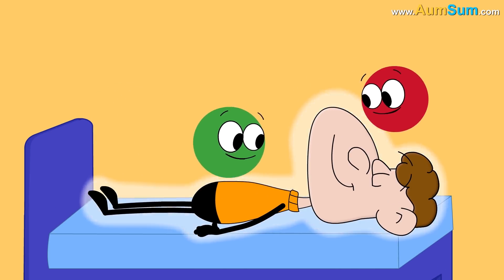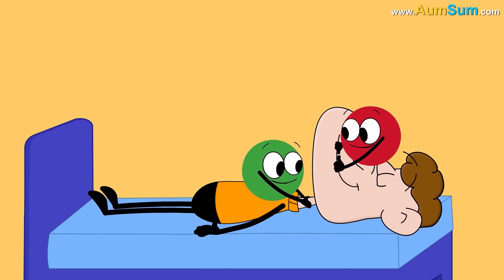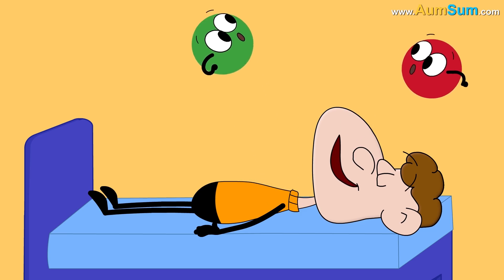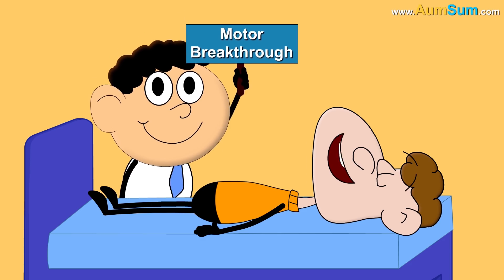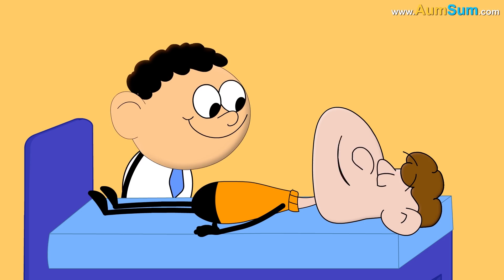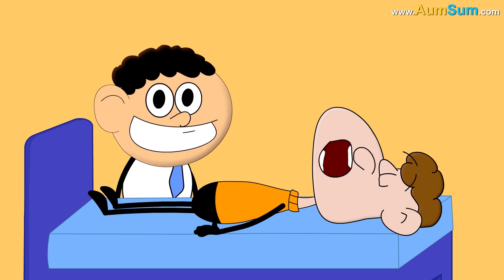However, sometimes in this REM stage, the muscles of our mouth and vocal cords escape the hold of glycine and GABA. Scientists call this a motor breakthrough. Hence, we end up voicing our dreams in sleep, thus leading to sleep talking.